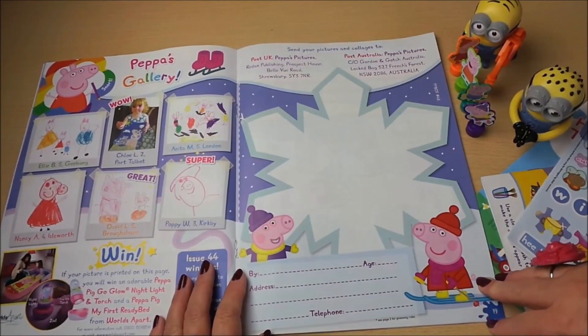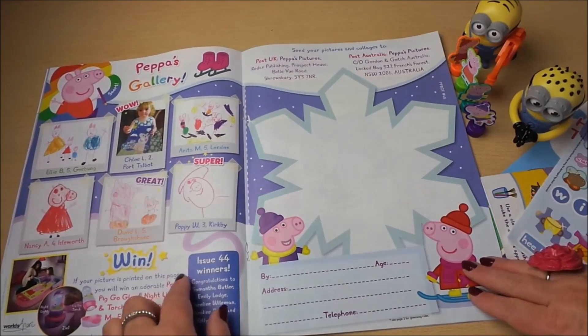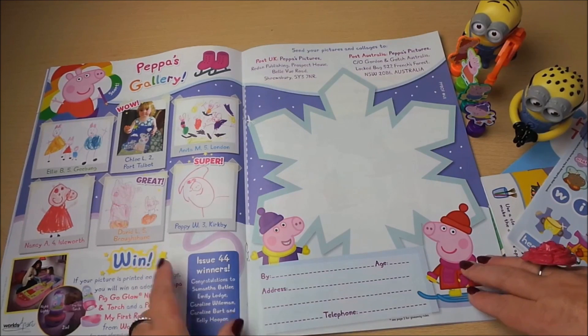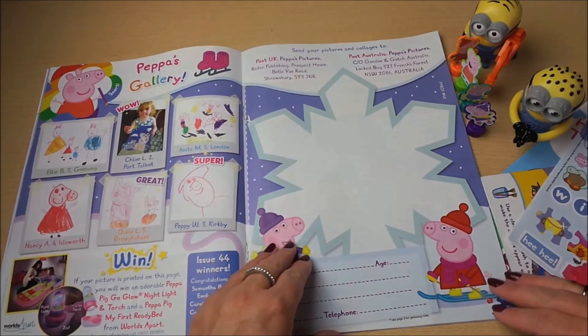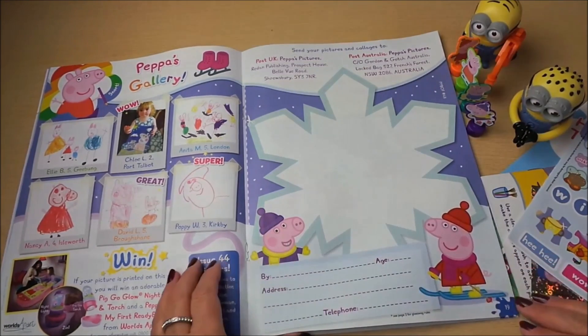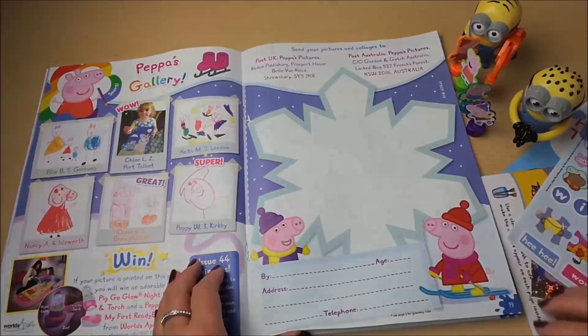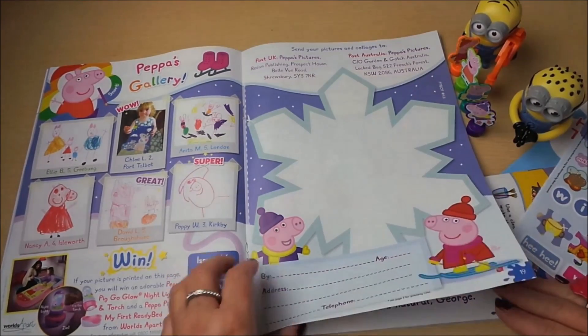Here's Peppa's gallery — lots of children have written in with their drawings. We've got Ellie, Chloe, Anita, Nancy, David and Poppy — they're all winners who got their pictures published. You could do the same: draw a fantastic picture, fill in your details and send it off.